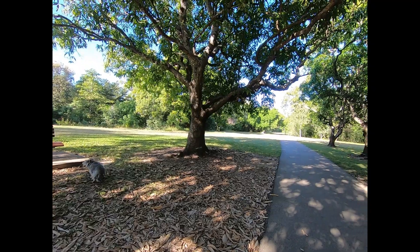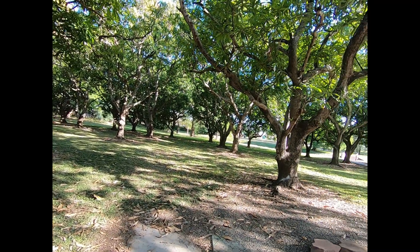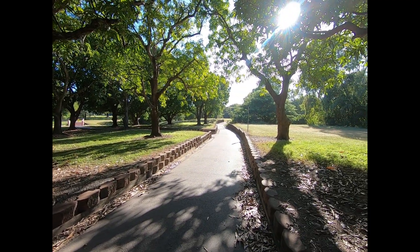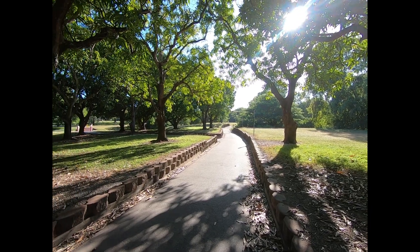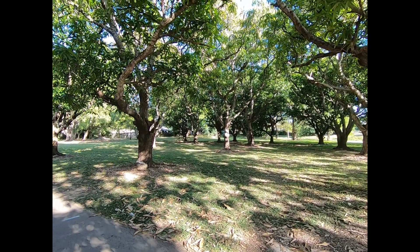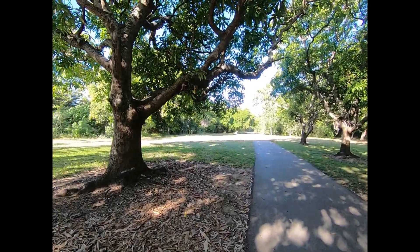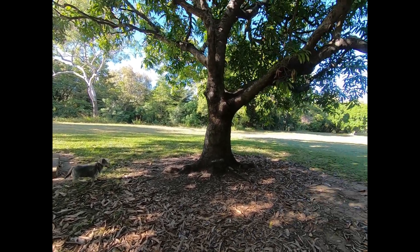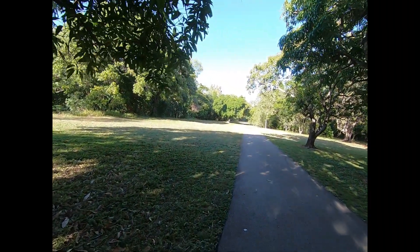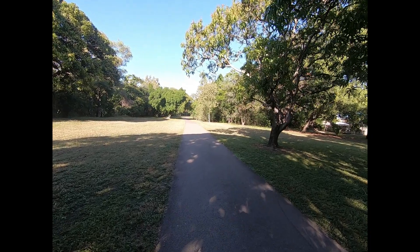We're underneath this old mango plantation at the moment. The sun — looking towards the east, or more towards the north — so this would really be the northerly suburb. The lawns aren't manicured, they're just mowed. As I say, this is more of a natural bush side of the river and it's the suburb of Cranbrook.